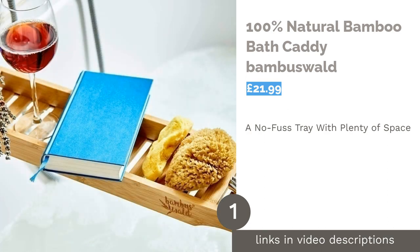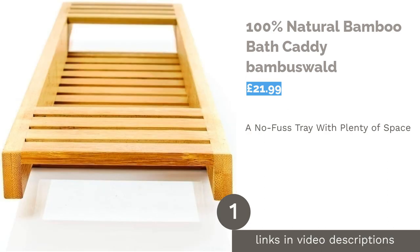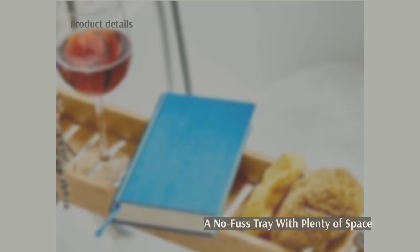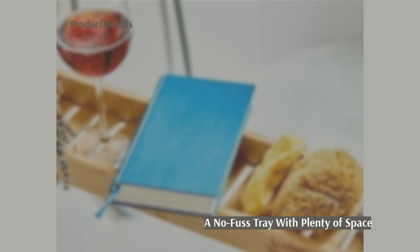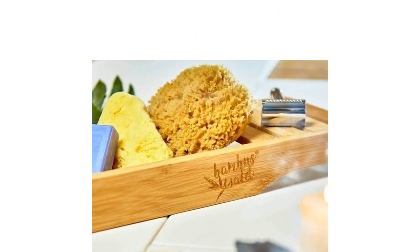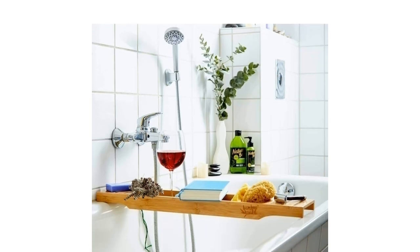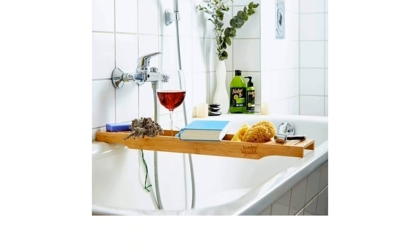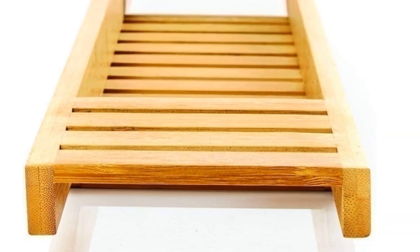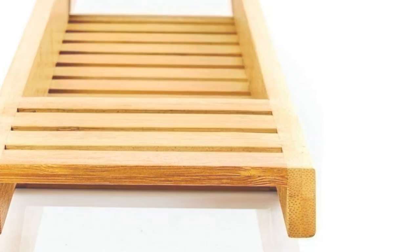The first product on our list is the 100% Natural Bamboo Bath Caddy by Bambuswold. Whilst this tray doesn't have all the fancy features of others on our list, it's easy to care for and store when not in use. It's also relatively cheap compared to other bath caddies, making it perfect for those on a budget. It's a shame that there's no specific slot for a wine glass but, as you can see in the picture, there's plenty of room for one.